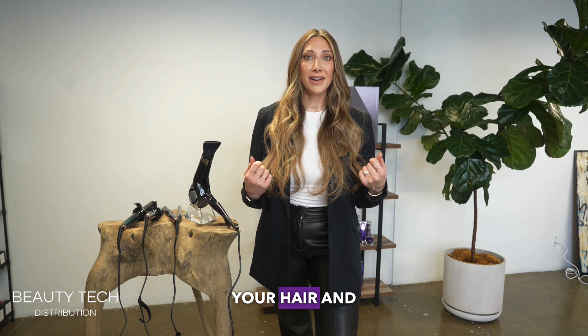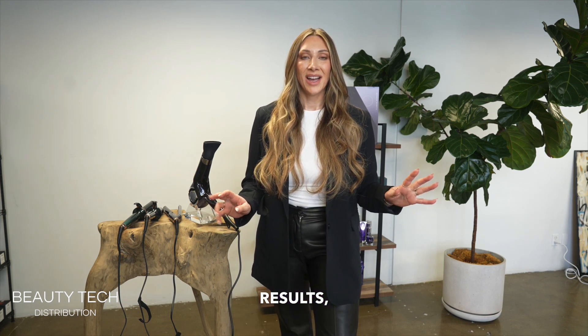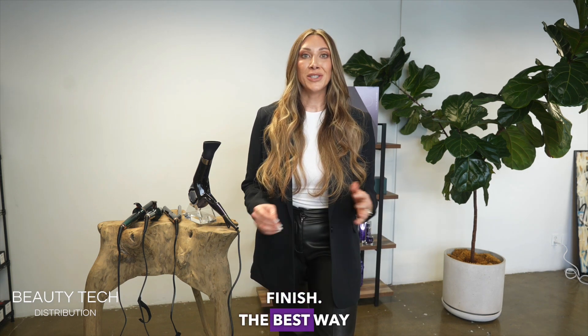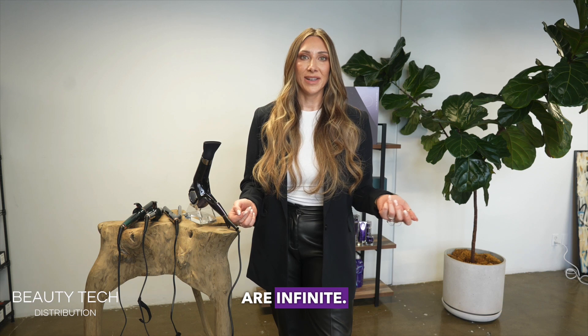Utilizing this technology on your hair and your skin, you're going to yield incredible results: a high shine finish, less friction, and a super moisturized finish. The best way to get incredible results is by layering the density of this technology. The more you use, the better, and the results are infinite.